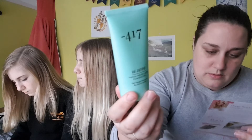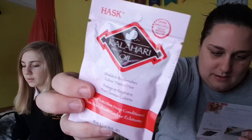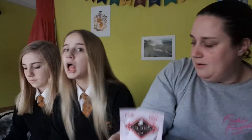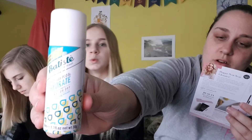The Minus 417 Foaming Gel from minus417.com — Deluxe Mini — £13.31. The full size price is $22.71. My neighbours have noisy bikes. The Hask hair mask from haskbeauty.com: £2.49. The Batiste Dry Shampoo from batiste.co.uk — Deluxe Mini — worth £1.50. Full size is £4.25.